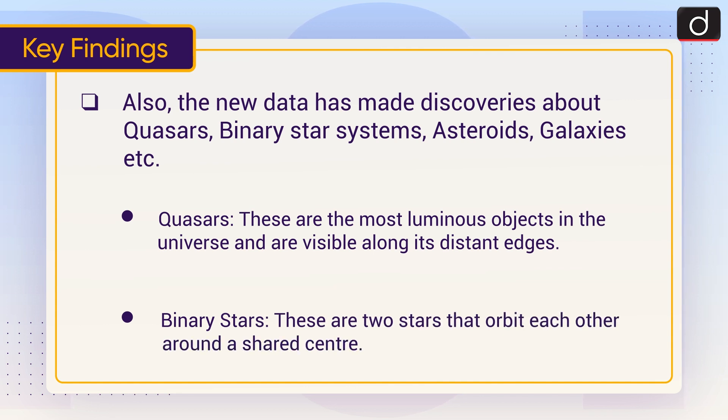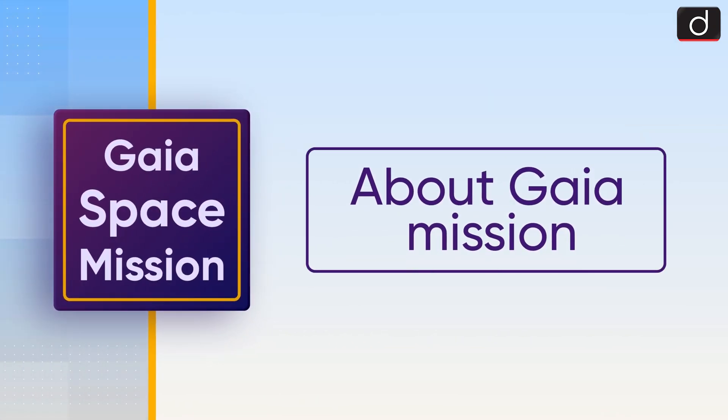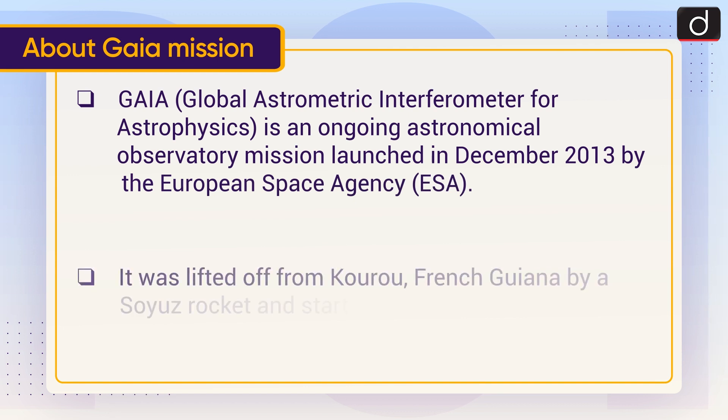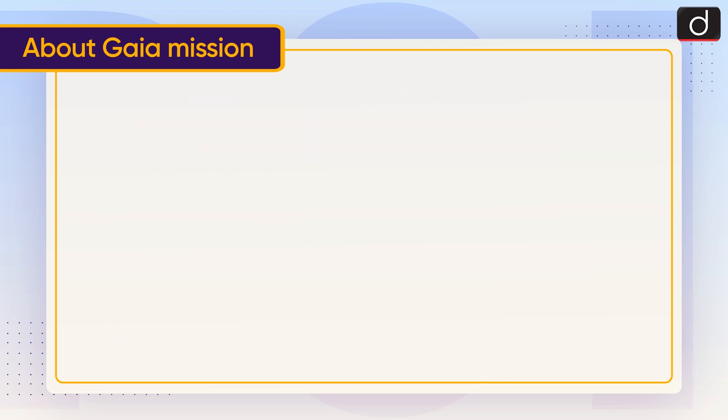Now let's discuss the Gaia mission. Gaia, or Global Astrometric Interferometer for Astrophysics, is an ongoing astronomical observatory mission launched in December 2013 by the European Space Agency, or ESA. It was lifted off from Kourou, French Guiana, by a Soyuz rocket and started scientific operations in 2014.